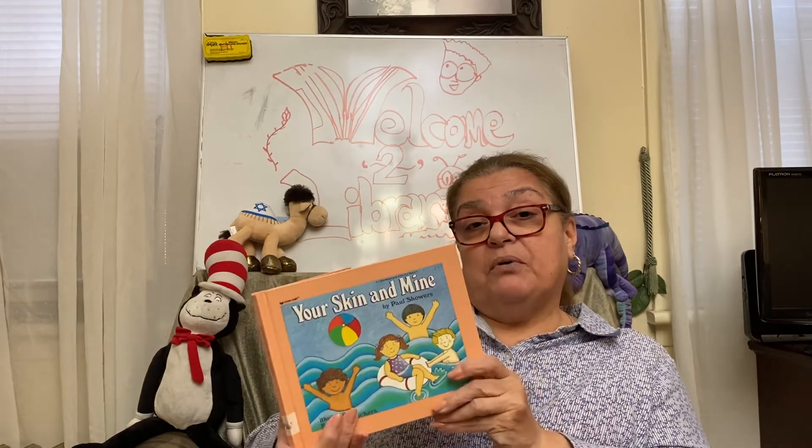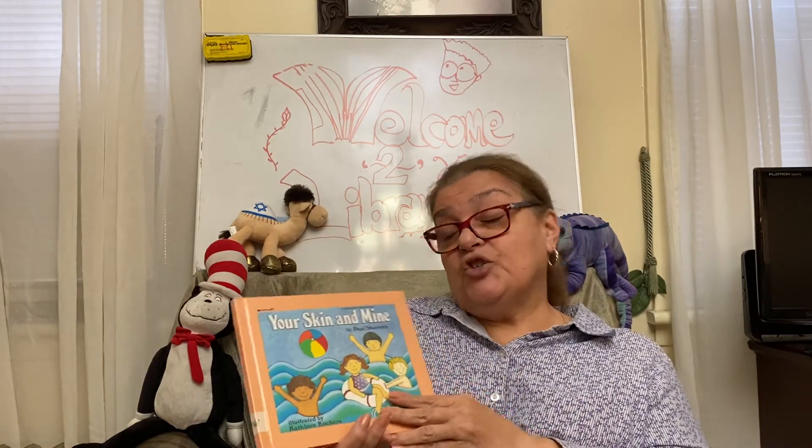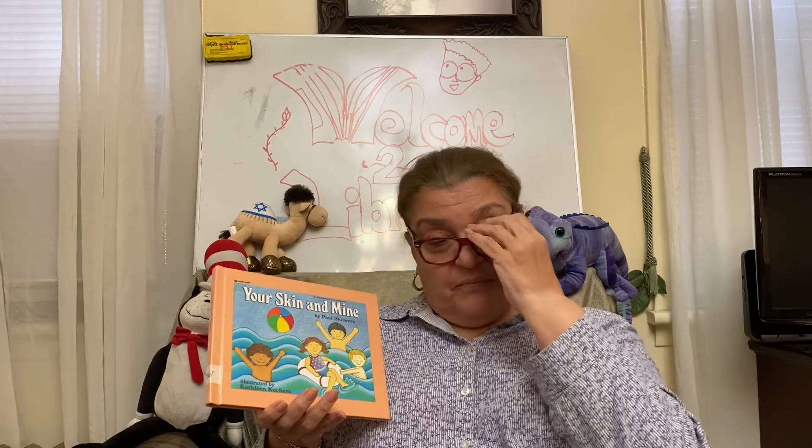I thought this was a fun book, in addition to a learning book. I hope you enjoyed it — I did! So till next time, God bless you, I love you, miss you, and I'll be praying for you. Be safe. Bye-bye!